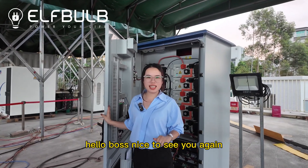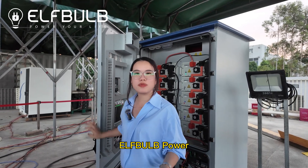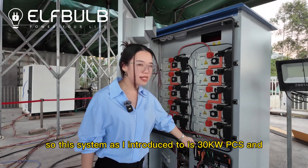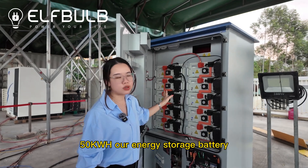Hello, boss. Nice to see you again. This is Belly from Yuyang Neon Energy. So this system, as I introduced to you, is a 30 kilowatt PCS and 50 kilowatt hour energy storage battery.